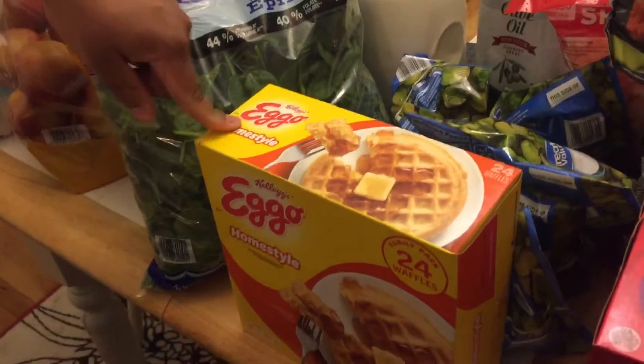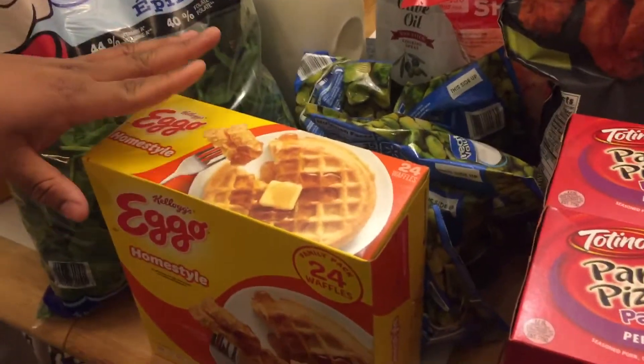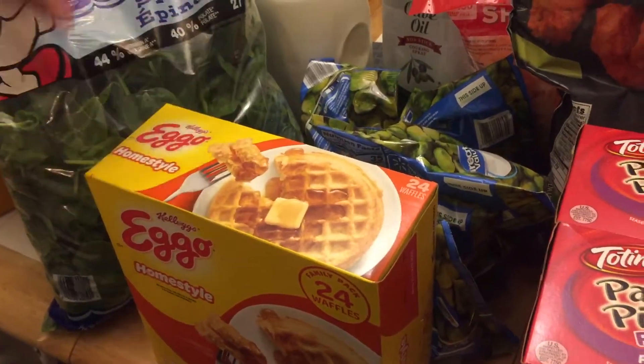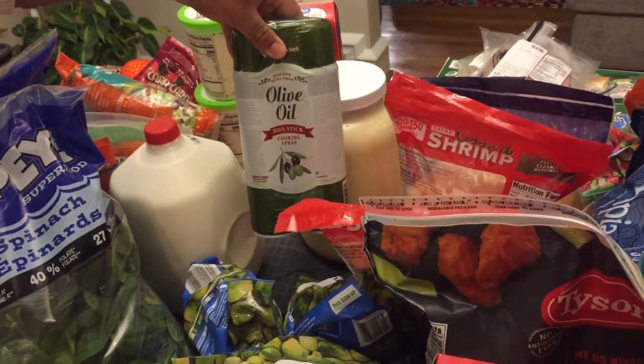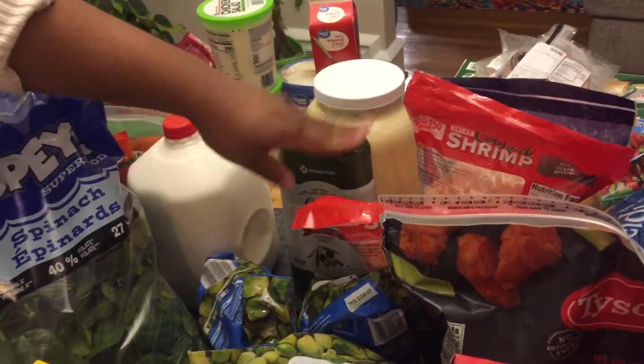Then right here we have Eggo homestyle waffles, which is just a delicious and easy breakfast. And then we have this olive oil cooking spray, which would be nice to have.